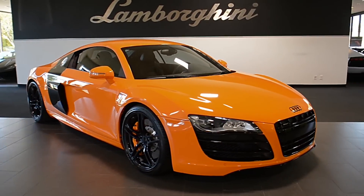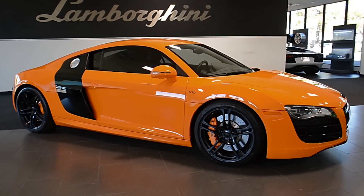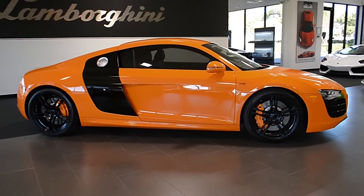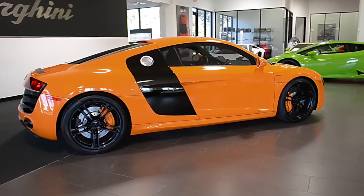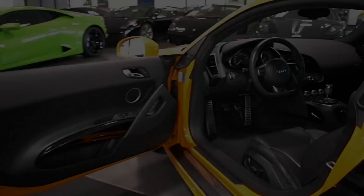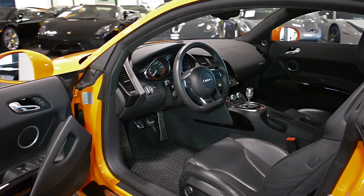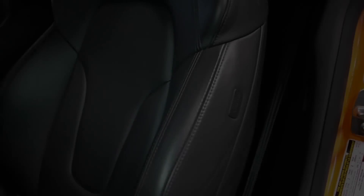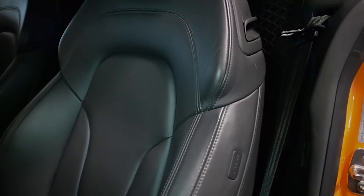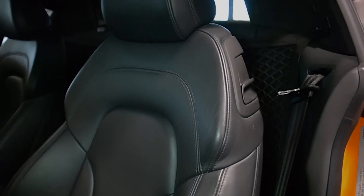Lamborghini Dallas proudly presents this 2012 Audi R8, equipped with a 5.2-liter, 520-horsepower V10 engine and a 6-speed manual transmission. This car is finished in a beautiful Audi-exclusive orange color, with black leather interior, along with black accents and piano black interior lathes.